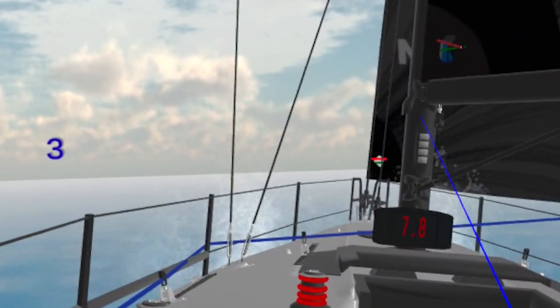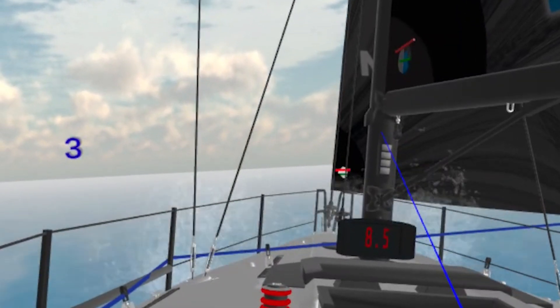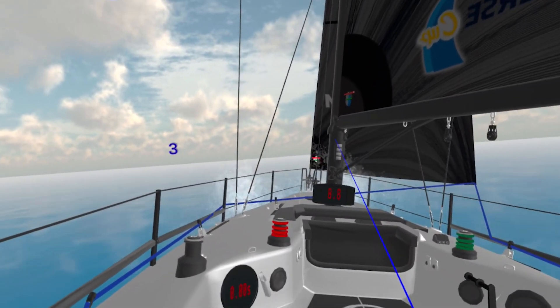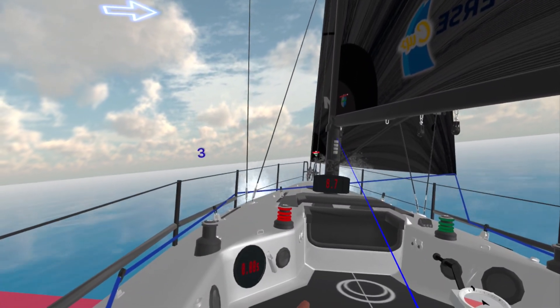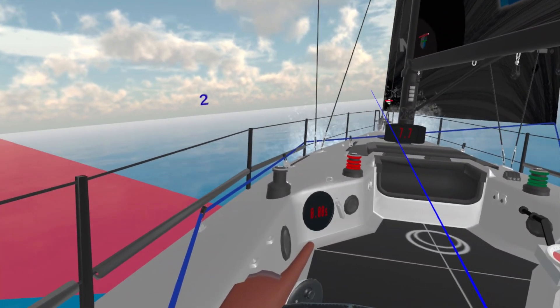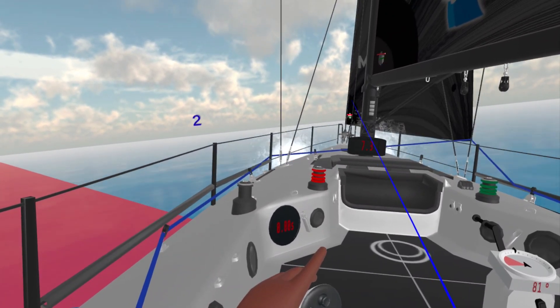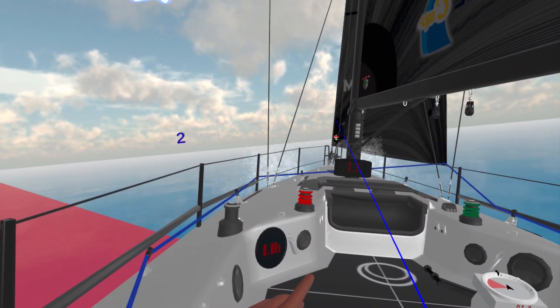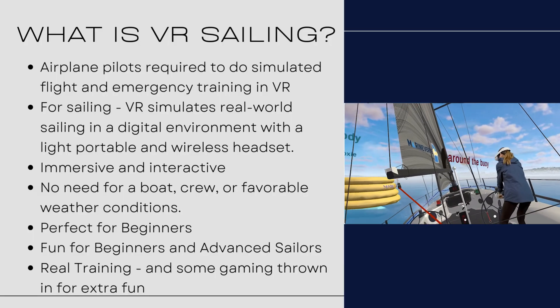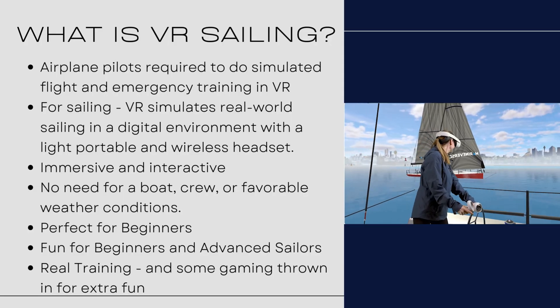The physics that has been put into this program is absolutely incredibly similar to sailing. You put the engine in reverse and prop walk is going to kick in. You're sailing along and you've got telltales going and they're showing that your sail is out too far or in too far.